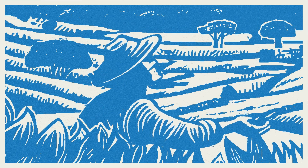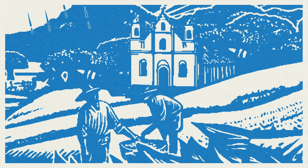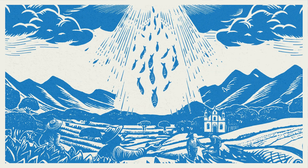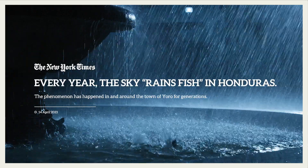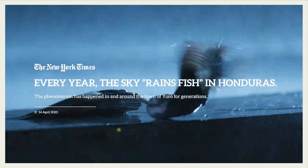When first you hear about it, you think, well, maybe it's a legend, an old wives' tale. Fish falling from the sky — how could that be? But it happens to be true, and it happens here, in Yoro, Honduras.